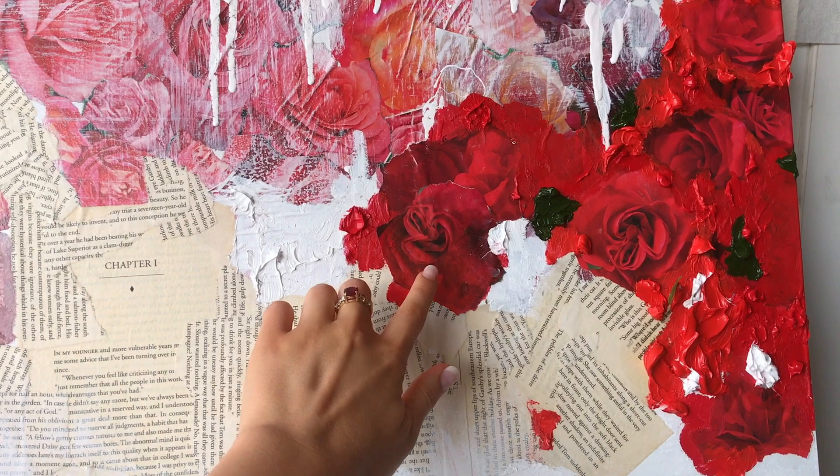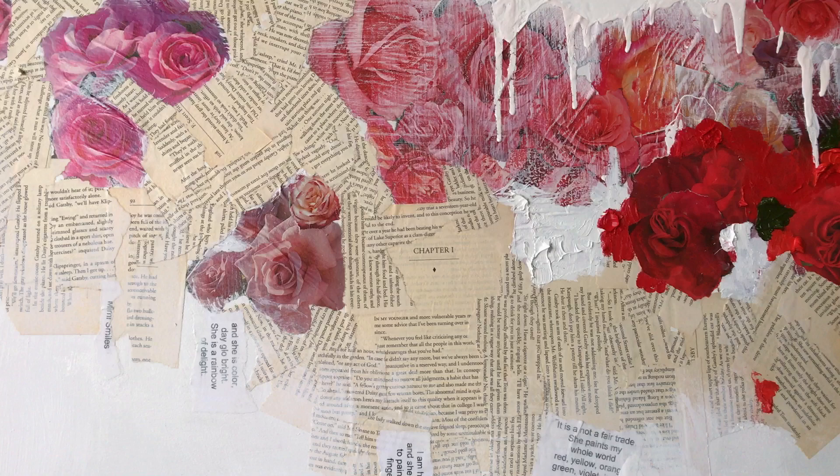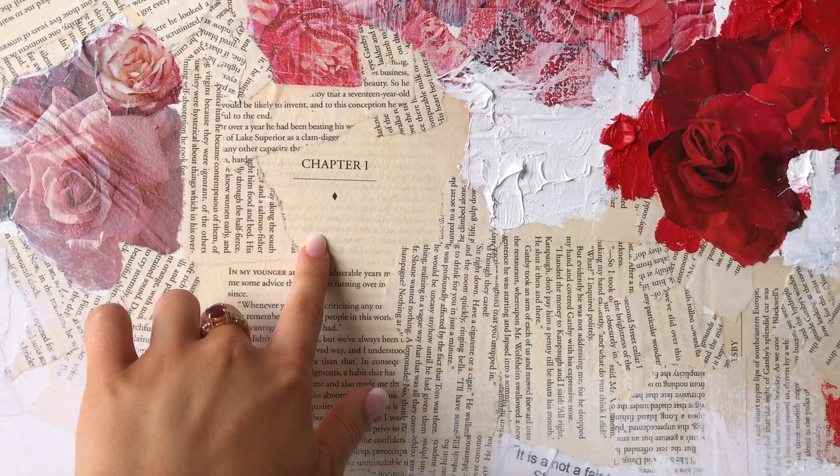All of the roses are from this magazine that my mom saved — it's like a gardening magazine, and there were a lot of roses, so I tried using mainly the pinks over here too. But then I wanted to add a little bit more red up in this corner and have it kind of cascade down. So that's what that's from.